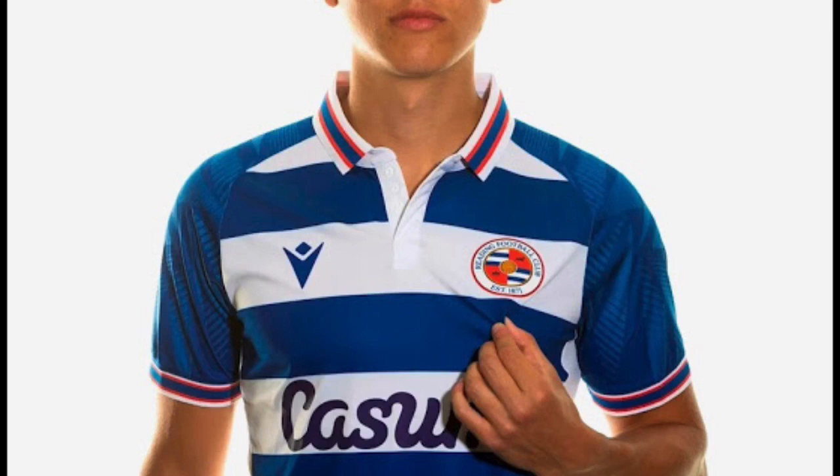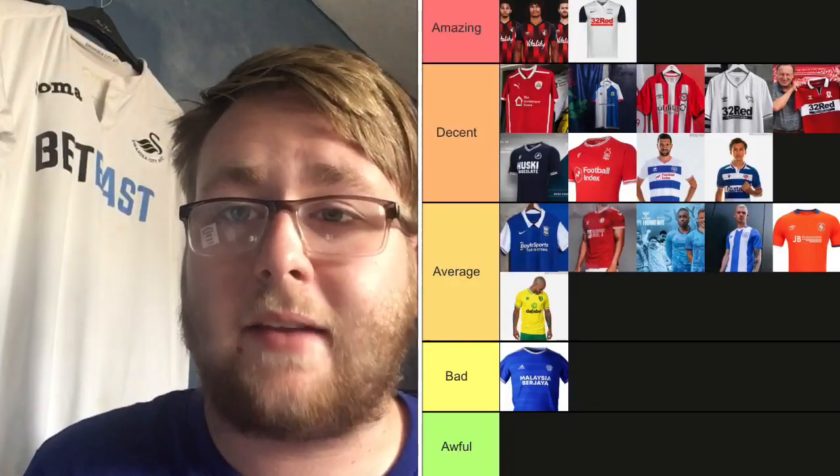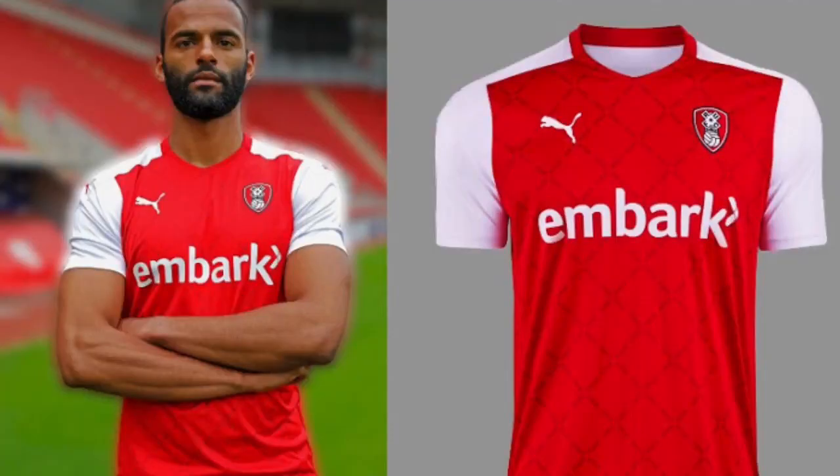Reading — usually a mid-table club that doesn't do too much, but this kit is superb. The sleeves are really not simplistic — they've done a lot of work on them and they look nice. The sponsor looks nice in the dark blue. They've also got white-blue-white-blue detail and the Reading badge looks really nice in this kit. It's a very decent kit.